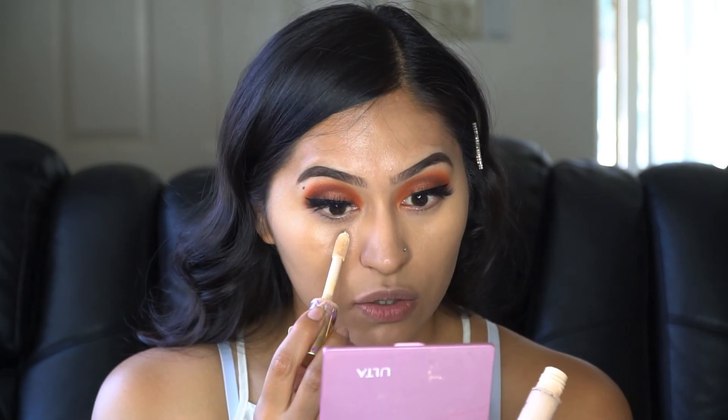Next up is concealer. I'm still using my Tarte Shape Tape in Light Neutral, which I'm also pretty positive is no longer my shade — but I'm going to use it up until it's all gone. Oh my gosh, yeah, this is definitely not my shade.